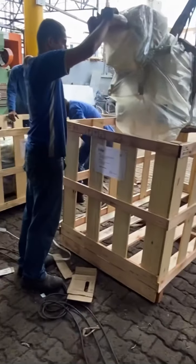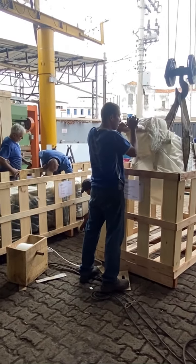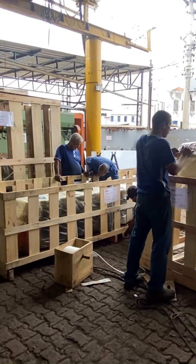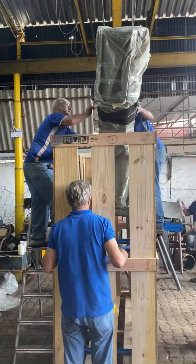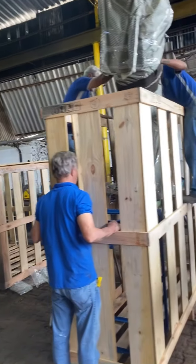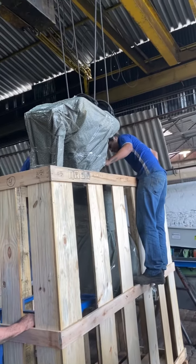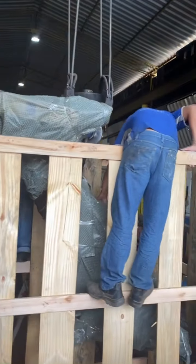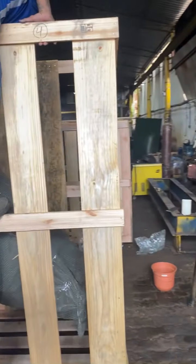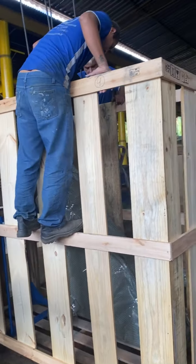Estamos na produção da Raniperotti — equipamento de exportação polinésia francesa. O engenho já está encaixotado.